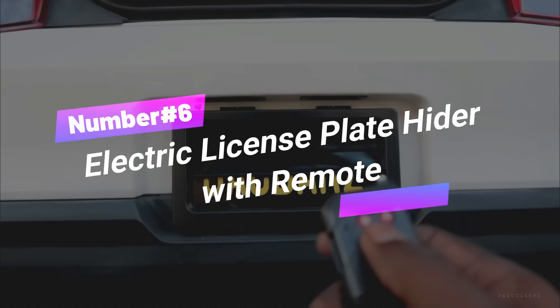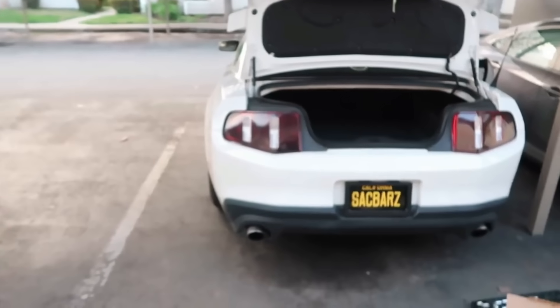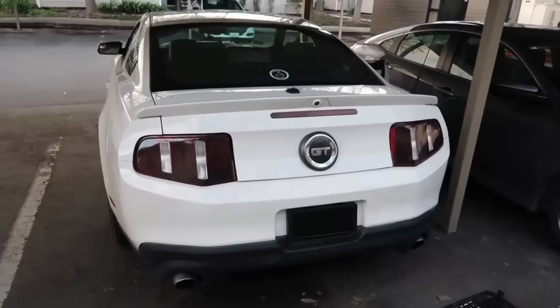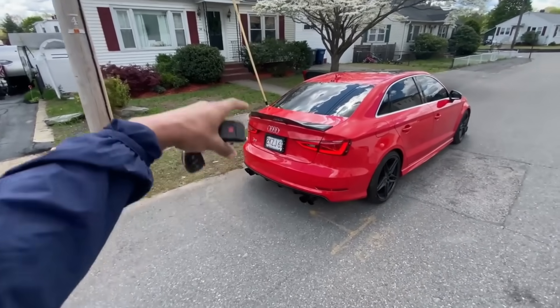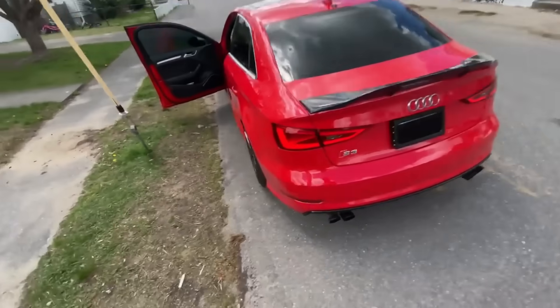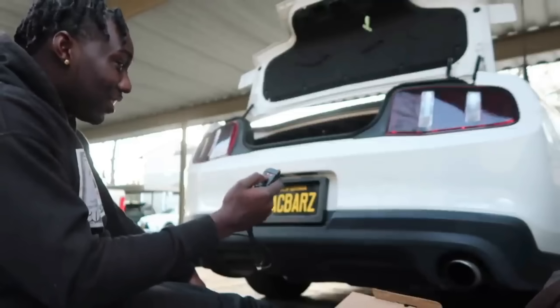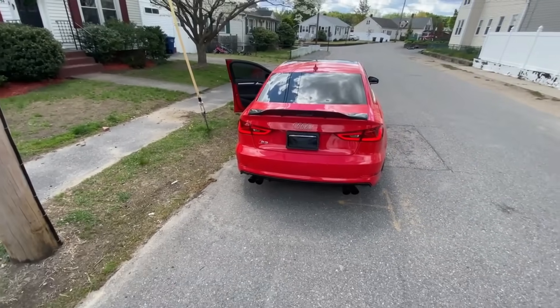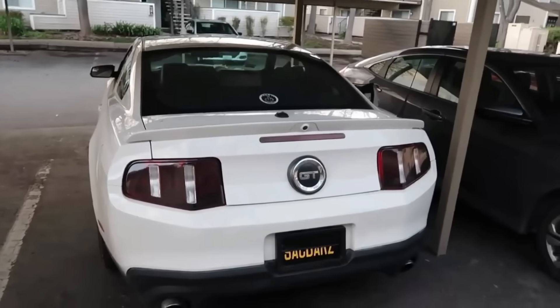Number 6: Electric License Plate Hider with Remote. The Electric License Plate Hider with Remote is a unique accessory designed to enhance privacy and security in vehicles. It features a hideaway shutter cover that can be controlled remotely, allowing users to show or hide their license plate with a simple push. The frame fits standard US license plates and is compatible with most cars. It enhances privacy and security, making it ideal for keeping the plate hidden while parked in public or protecting it from theft. However, it may not be legal in some states or countries.